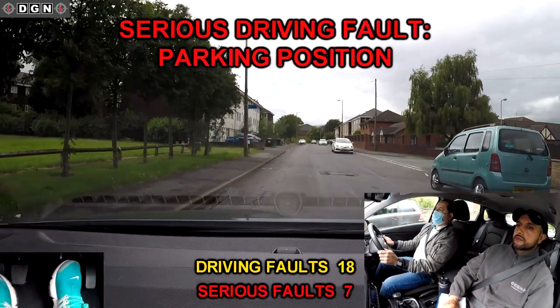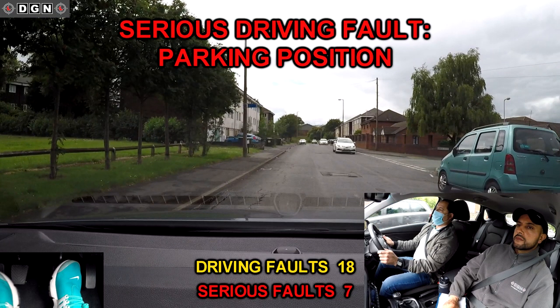Again Hassan doesn't park in a safe position — he parks opposite a junction. Because this has happened each time we've parked up, I've marked it as a serious driving fault.